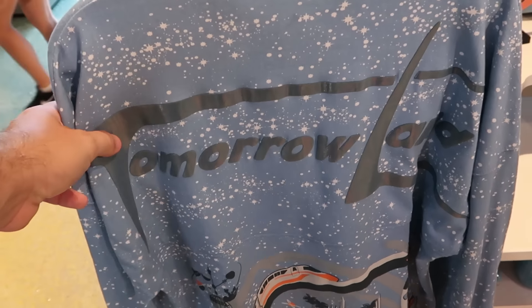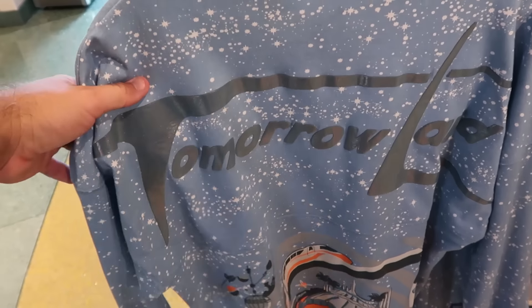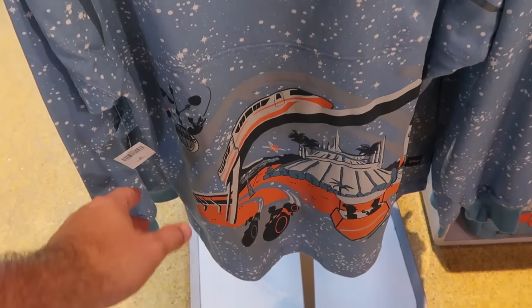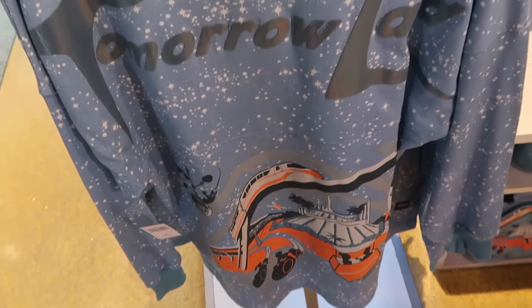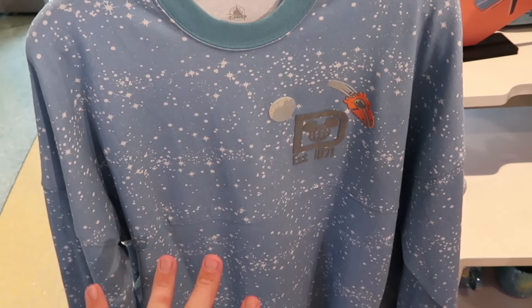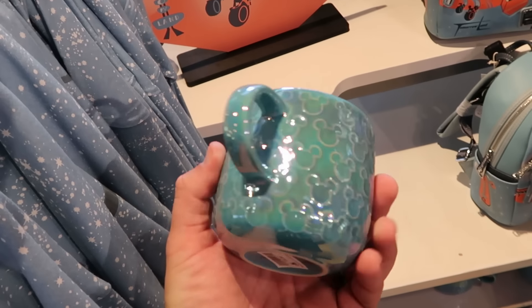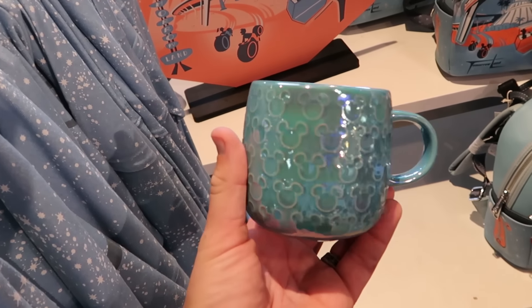How about this part of the brand new Tomorrowland merchandise — here is a spirit jersey that's almost iridescent, like the 50th Anniversary, with that same Tomorrowland design on the bottom, classic spirit jersey lettering, '1971,' and a bunch of stars. They also have a Mickey Mouse coffee mug that matches really nicely with all the different Mickeys for $16.99.